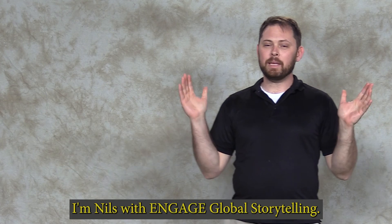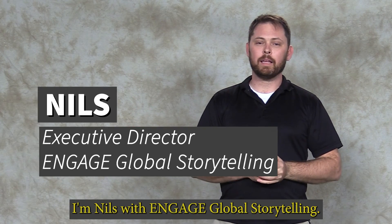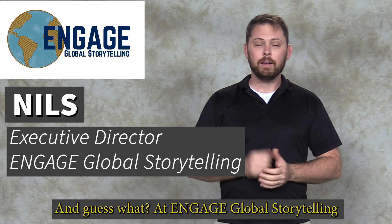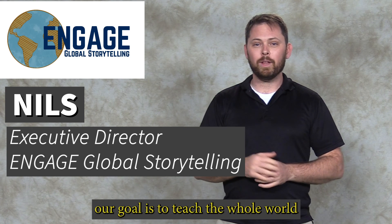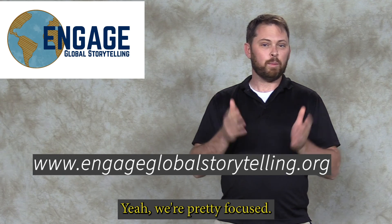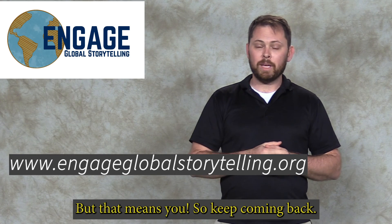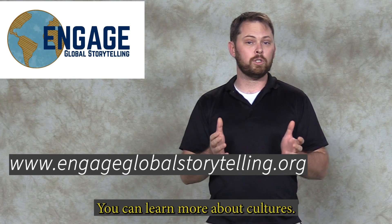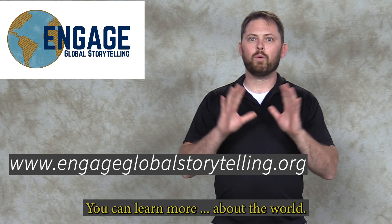I'm Niels with Engage Global Storytelling. Thanks so much for joining us on the journey of geography. At Engage Global Storytelling, our goal is to teach the whole world about the world — countries, cultures, and more. Keep coming back and you can learn more about geography, countries, and cultures.